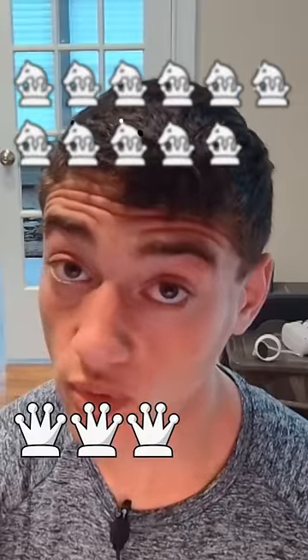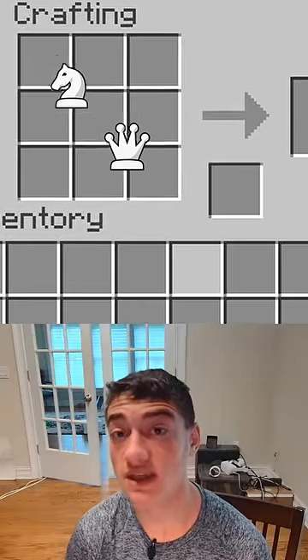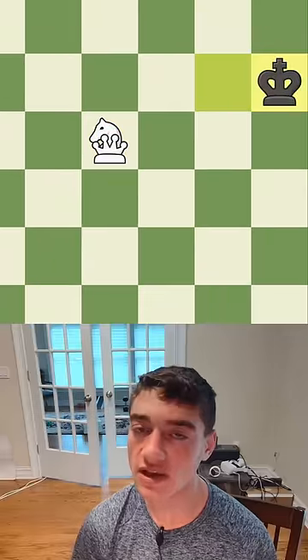The most powerful piece in all of chess, worth an astonishing 12 points compared to the 9 points of the queen, is when you combine the queen and the knight together, getting the amazon — also known as the dragon — which can literally move to almost every single square on the board. And being so powerful, it can checkmate without the help of any other pieces.